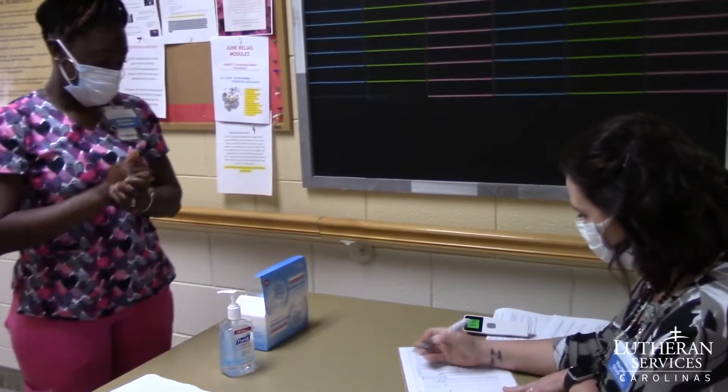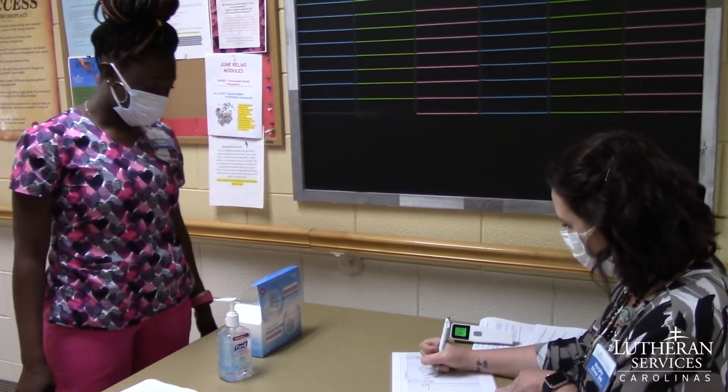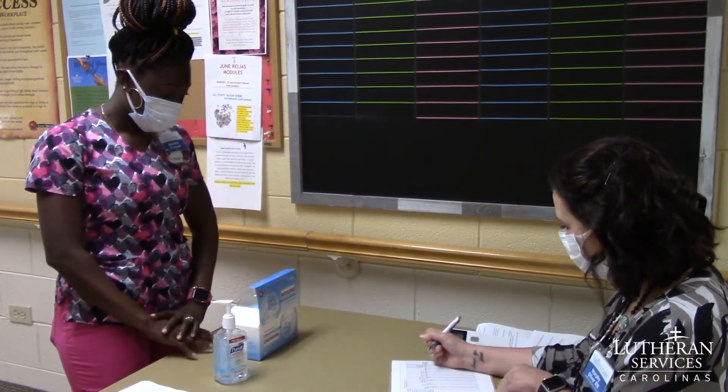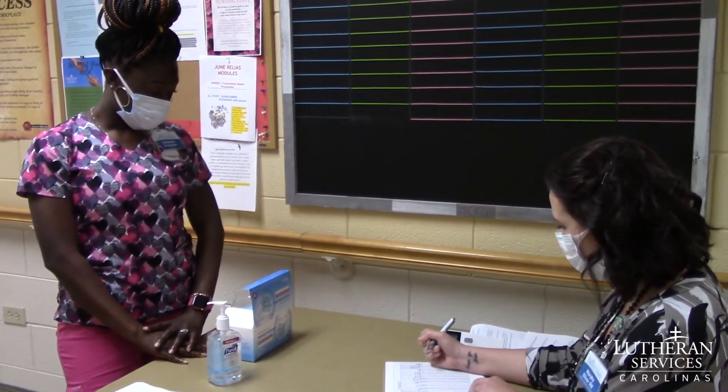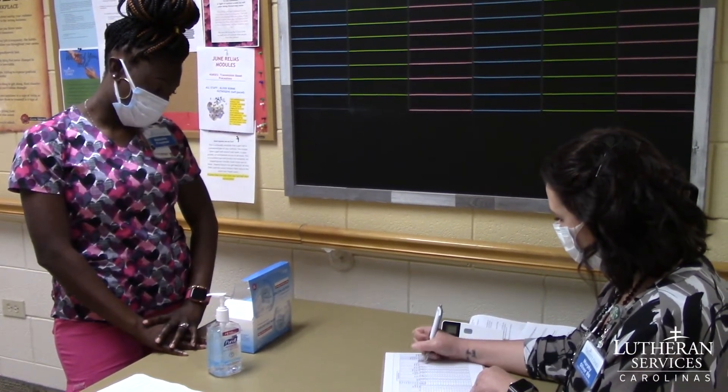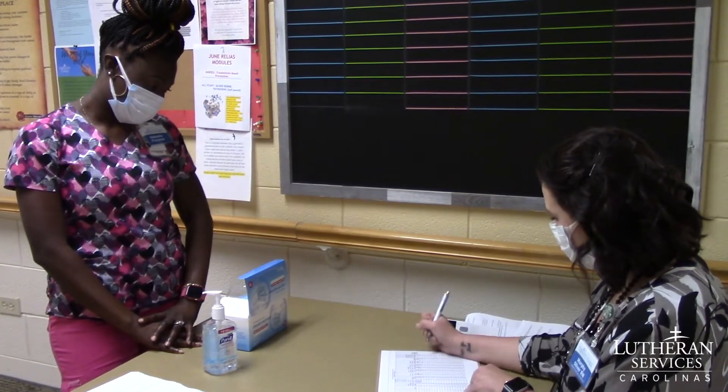If the teammate answers yes to two or more of these questions, they are not cleared to work. Do you have a cough? No ma'am. Sore throat? No. New shortness of breath? No. Sudden loss of taste or smell? No. Chills or body aches? No. Nausea, vomiting or diarrhea? No. Headache? No. All right.